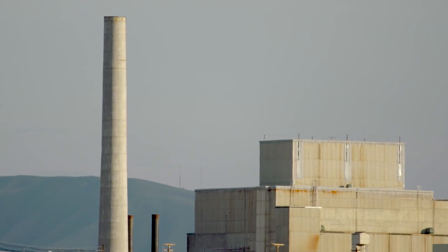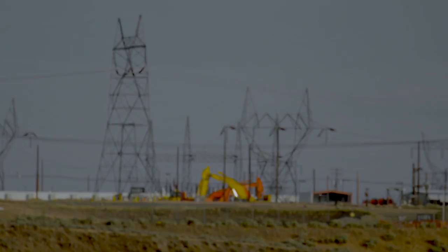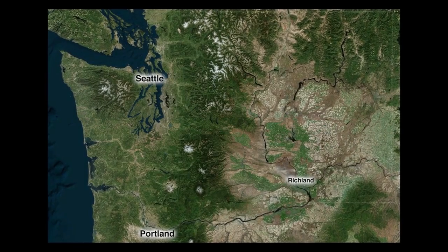Now, if we don't hold the federal government accountable for nuclear waste cleanup at Hanford, the results could be catastrophic. To understand why, you're going to need a bit of history.